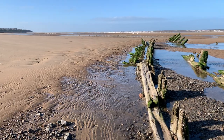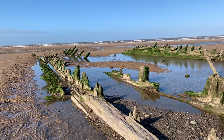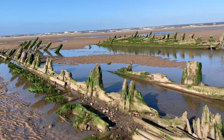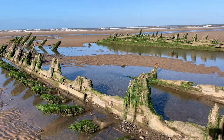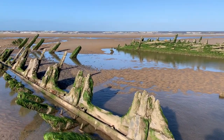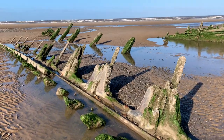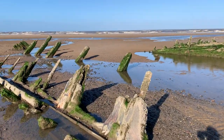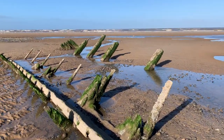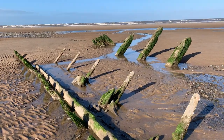Actually that shipwreck memorial is fascinating — I transcribed all the names off it last week, so you can read that on the Visit Cleveleys website. I'll pop the links in the description below. It dates back to the late 1600s, and you can see that some of the early ships on it were probably associated with the slave trade, sailing to places like Demerara and the West Indies.